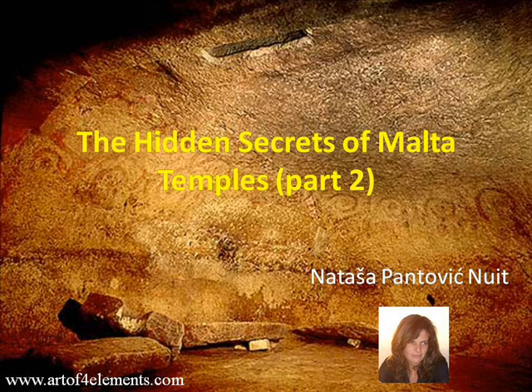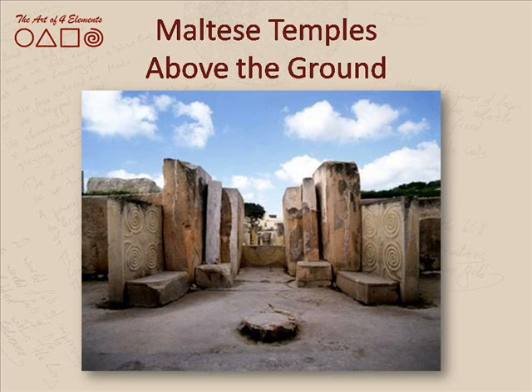We're descending into this small Mediterranean island called Malta, also known as Melita. And we're going back in time — into 3,500 BC, or 4,000 BC, or 5,000 BC — and we are looking at the megalithic structures that are left for us to see in Malta, which are the oldest freestanding structures on earth.